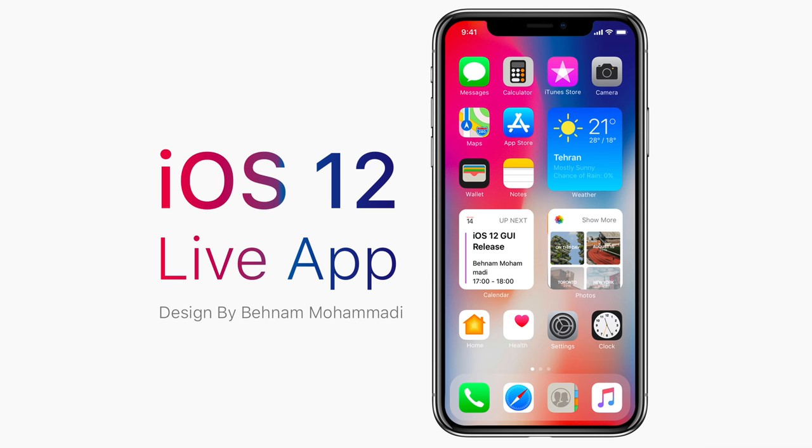This next one tackles the widget issue. With live apps, Apple can implement widgets onto the home screen and still have it look native. I really like that one.